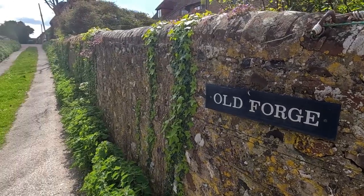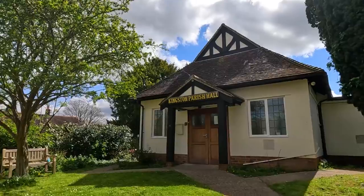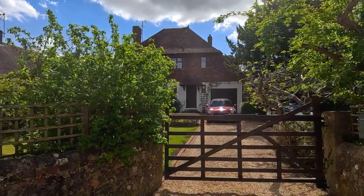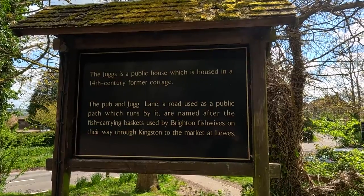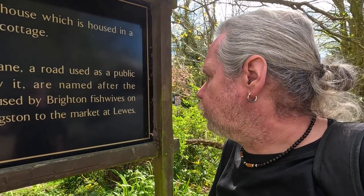So there we go, a little walk around Kingston Village - obviously not Kingston Upon Thames, which I did a video from last year - this is Kingston Village, two miles south of Lewis. And we're now going to go into the Juggs pub, a 14th century former cottage, for lunch. The pub and Juggs Lane, a road used as a public path which runs by it, are named after the fish-carrying baskets used by Brighton fish wives on their way through Kingston to the market at Lewis.